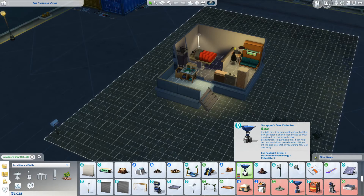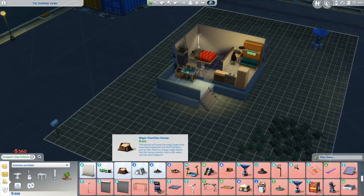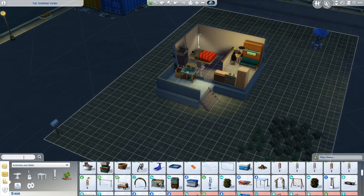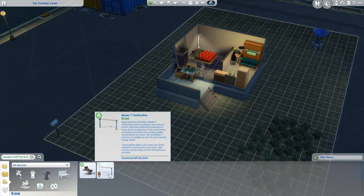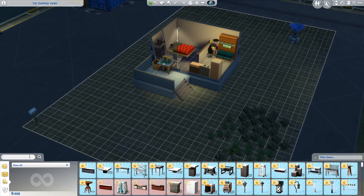It says: it might be a little patched together but it's a dew collector — an eco-friendly way to draw moisture from the air and collect precipitation, requiring no fuel. It can help cut costs on bills or provide water utility on off-the-grid lots. Let's get a blue one and sit it out there. I also want to get the laundry thing — the laundry stuff is 200 and 100, they can actually afford that. But their clothes are dirty — this is the fifth episode. Okay, I'm going to get it.